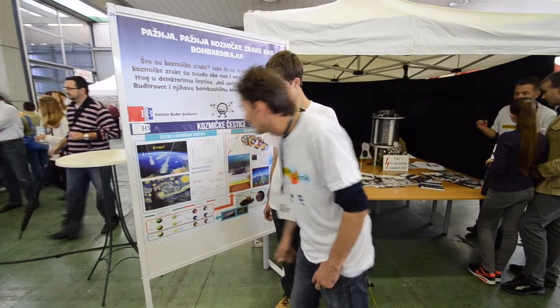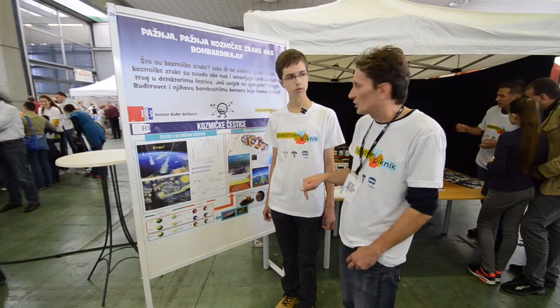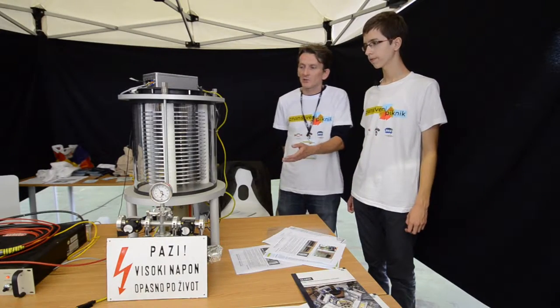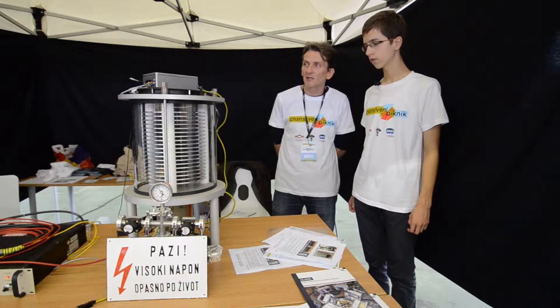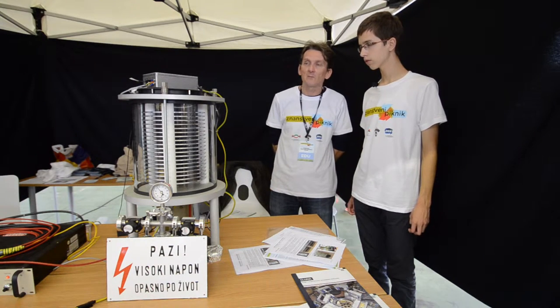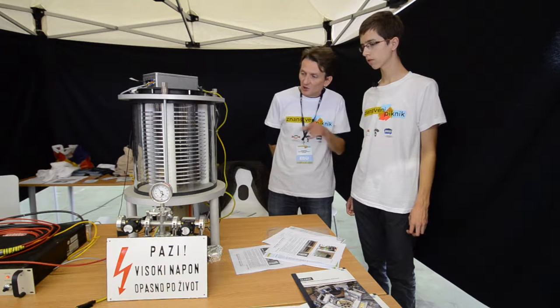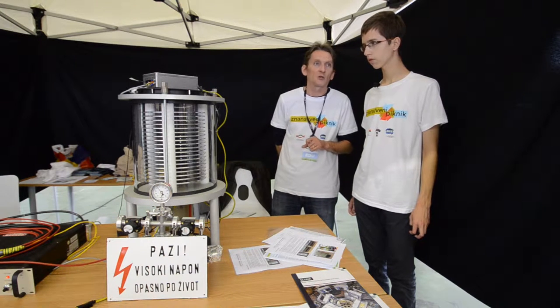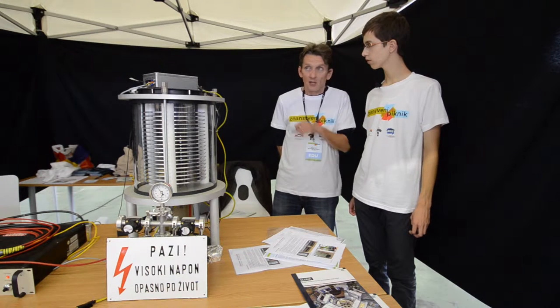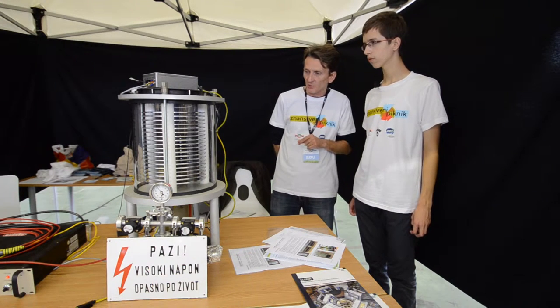Here we have a spark chamber — a detector for any type of charged particle. In this very case, it is detecting the muons produced by cosmic rays in the upper parts of the atmosphere.